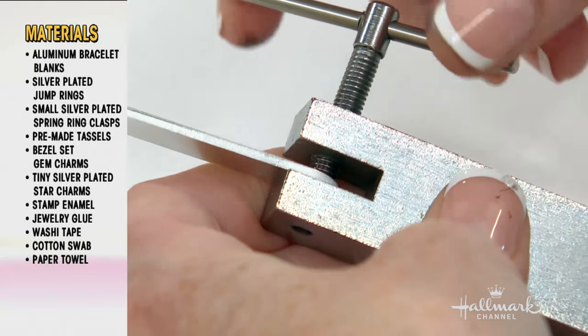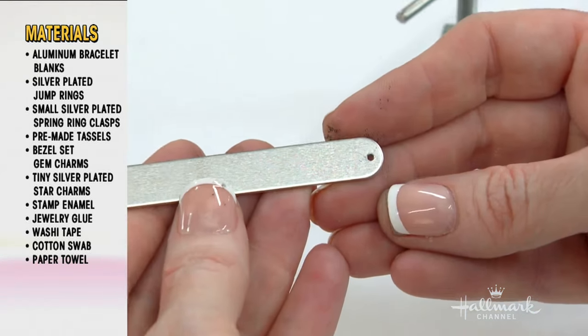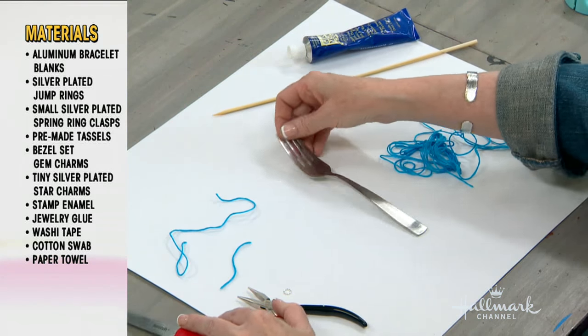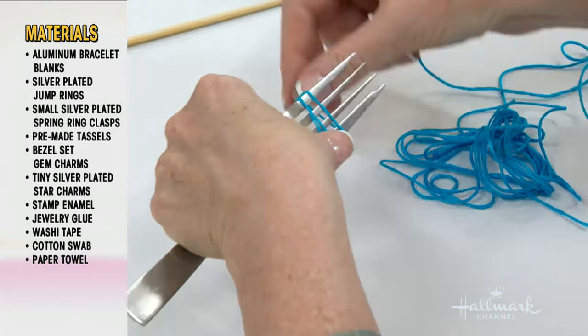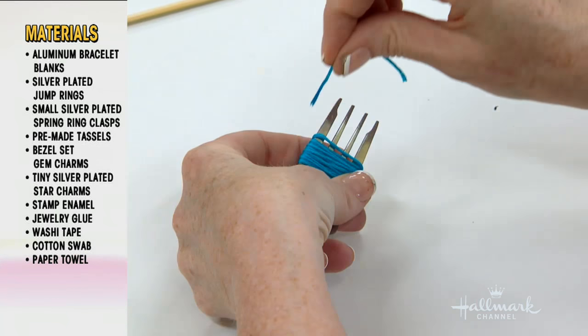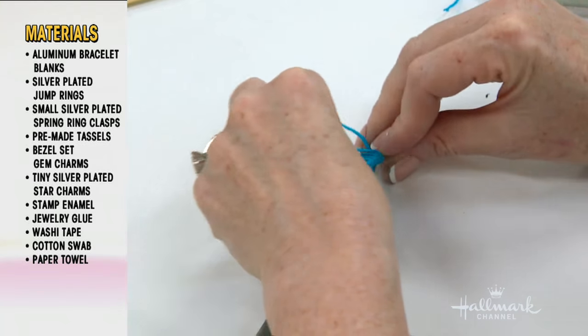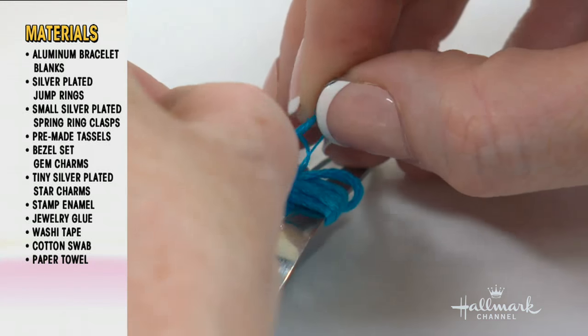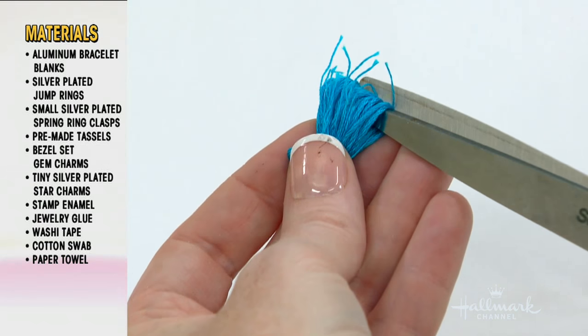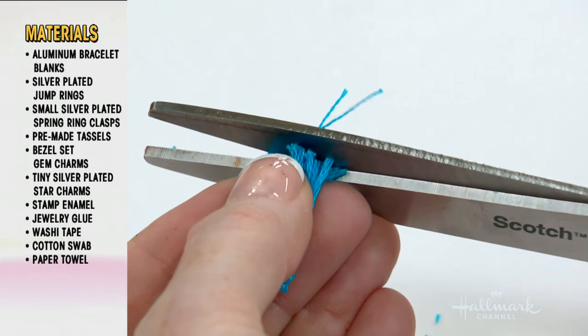I add a little hole in the end so that we can add our dangles. So now the fun part — tassels and forks. You wrap the fork with your thread, and now I'm going to tie a little knot through the top tine. Get a nice tight knot, then you're going to slide it off and cut with your scissors and kind of clean everything up.